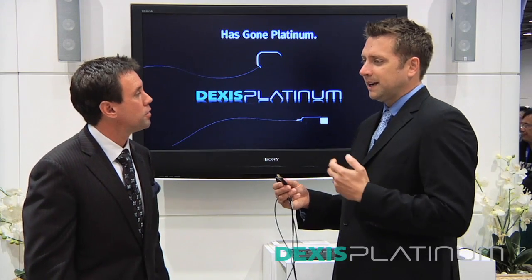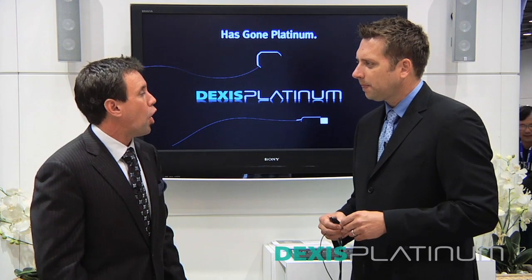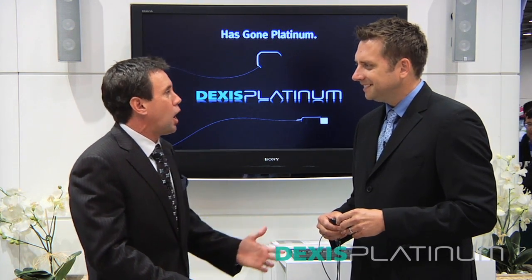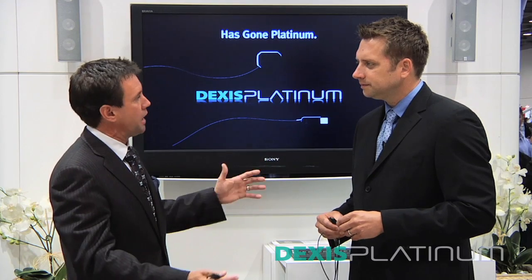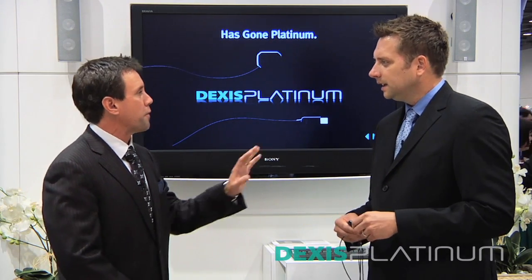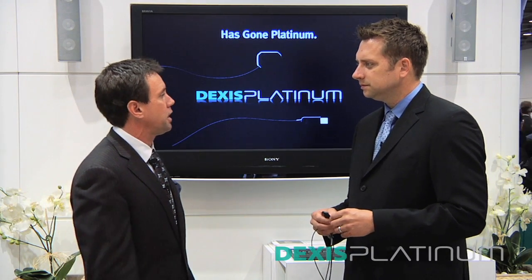One of the nice things is when I can integrate it into practice management software, I've already got all the patient names typed in. We continue to work with all of the significant practice management software companies through a direct interface. Helping doctors who have practice management softwares that might not be amongst the giants is not an issue — we're there to help. So if I'm not an existing Dexus owner, it's going to be easy to integrate — you'll work with whatever I've got. Whatever practice management software you have, whatever other hardware peripherals you use for imaging in your back office, we can wrap it all up in a nice package for you.